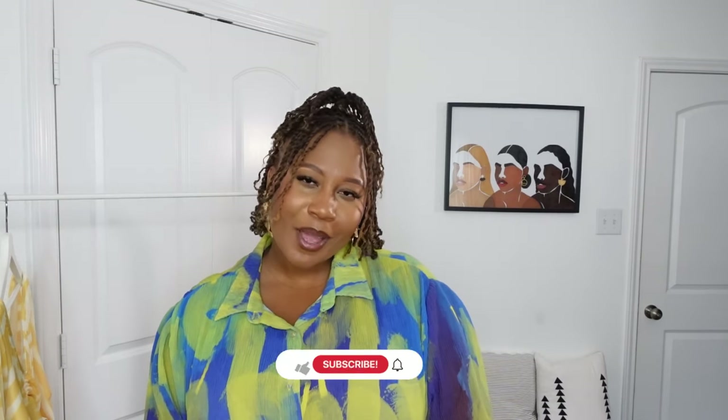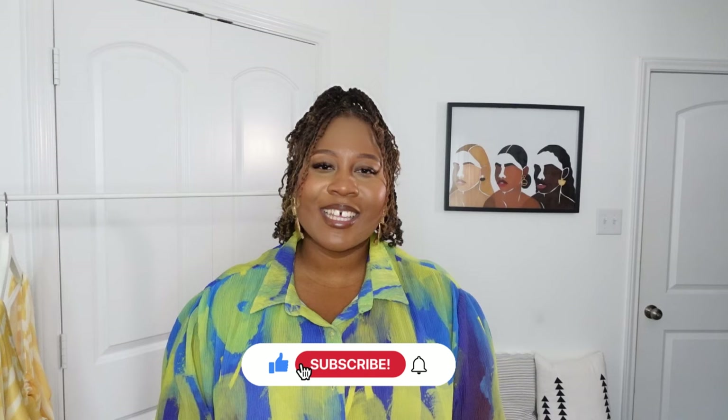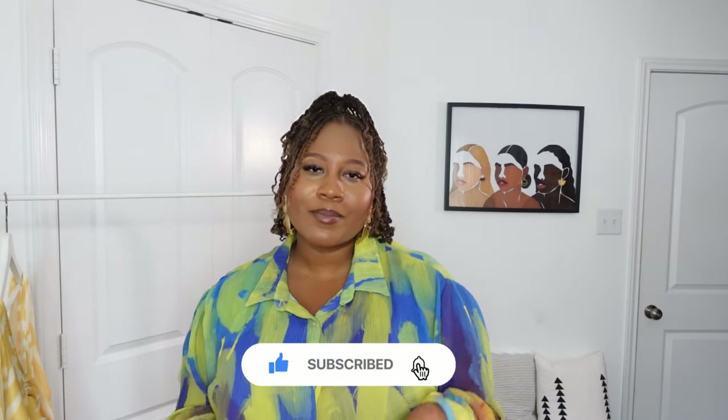Anyways, you guys, I really hope that this video was helpful. If it was, let me know in the comments down below, give it a thumbs up, comment, and share this video with someone you think would enjoy it. And of course, if you're not subscribed to my channel, what are you waiting for? Go ahead and hit that subscribe button and I'll see you in the next one. Bye.